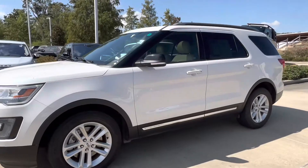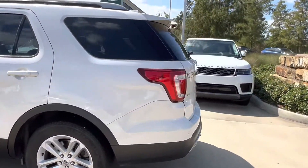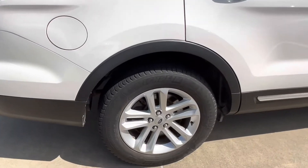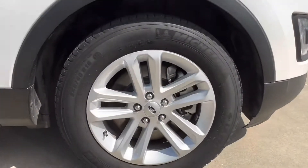Today we have our pre-owned 2017 Ford Explorer XLT. This vehicle features a white exterior with some chrome accents, as we can see back here with our Explorer trim. It does have the EcoBoost badging as well as our 18-inch 5 split-spoke rims with the Ford emblem in the center.